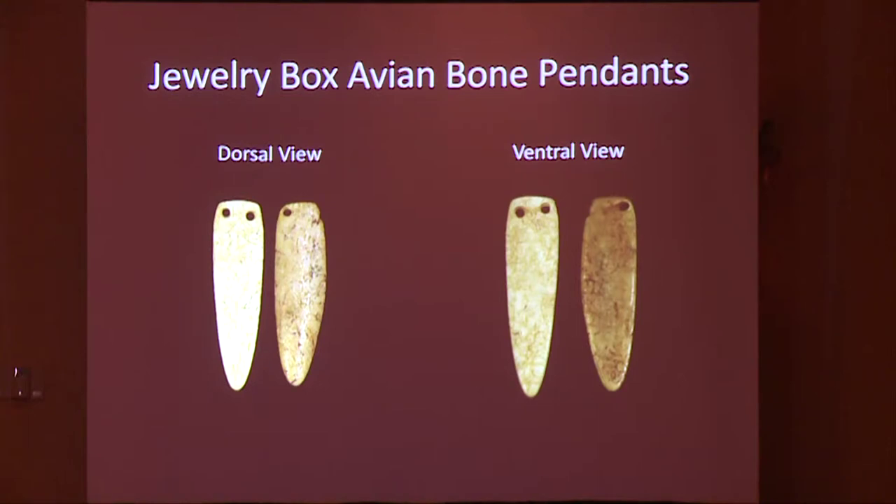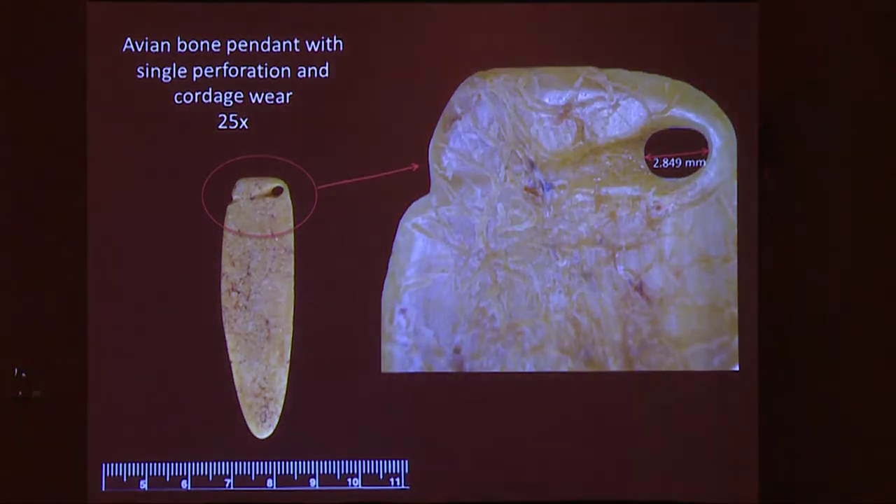There is distinctive cordage wear on one of these pendants. This is a really interesting wear pattern — it's an offset single perforation, and the cordage was apparently wrapped around the back side. It's been suggested that there was an additional perforation originally, and that might have broken off or worn through, and perhaps this pendant was reworked and reshaped. You can see a little curve here that's unusual from the previous pendants.